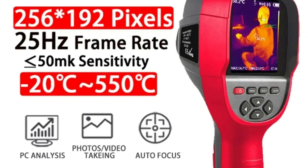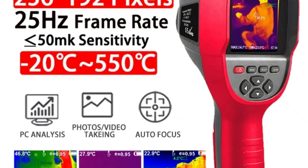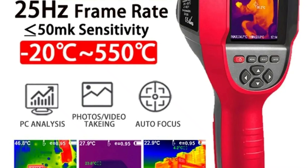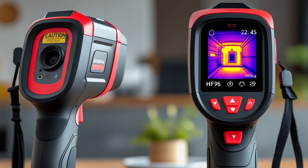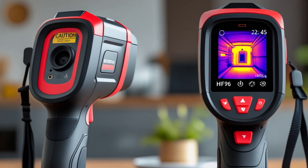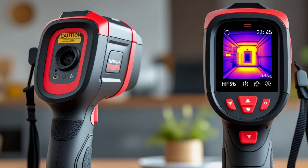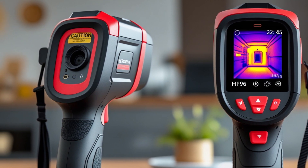PC Analysis: easily transfer data to a computer via Type-C cable, supporting WinXP, Win7, Win8, and Win10 systems for offline analysis. The Tooltop Thermal Imaging Camera is a versatile and powerful tool for professionals who need reliable thermal detection and precise analysis in demanding environments. So this is the best option for you to buy.